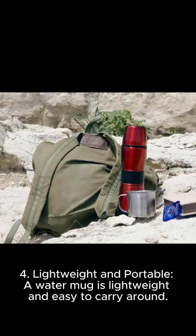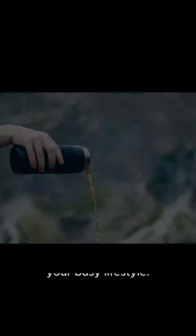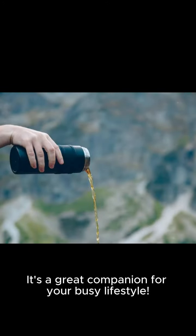4. Lightweight and portable. A water mug is lightweight and easy to carry around. You can take it to work, school, or even use it while you travel. It's a great companion for your busy lifestyle.